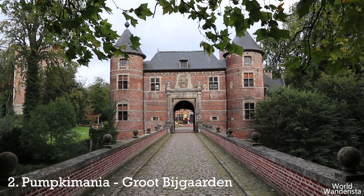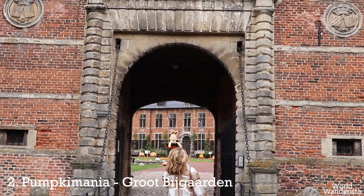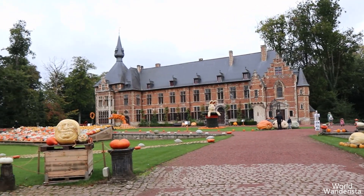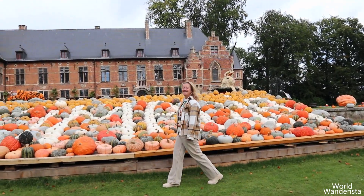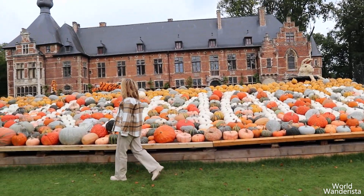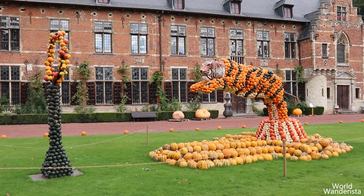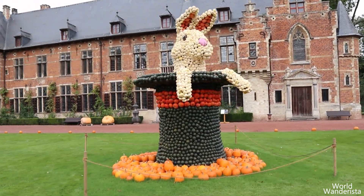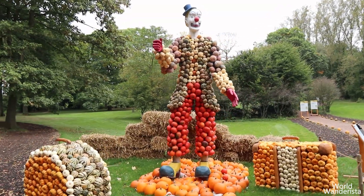Every year from mid-September till the beginning of November you can visit Pumpkin Mania at the castle of Groot Bijgaarde. This is a stunning pumpkin art exhibition, and this year the topic is circus, so the wooden and wired sculptures decorated with pumpkins are spread all over the castle gardens. From a tiger jumping through a ring, a bunny appearing from a magical hat, and many clowns — they all transformed the park into an autumn-themed pumpkin land.